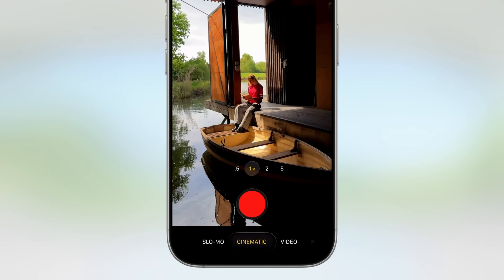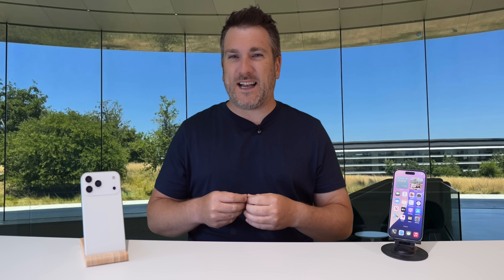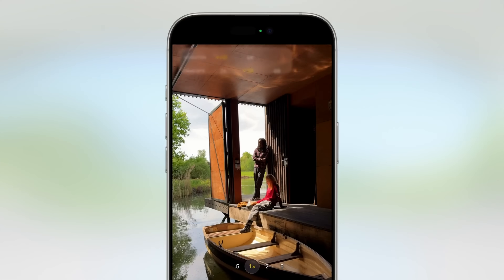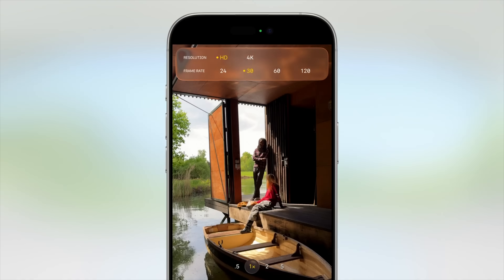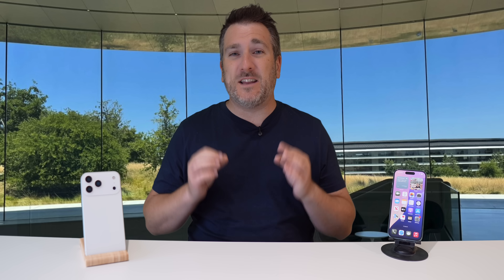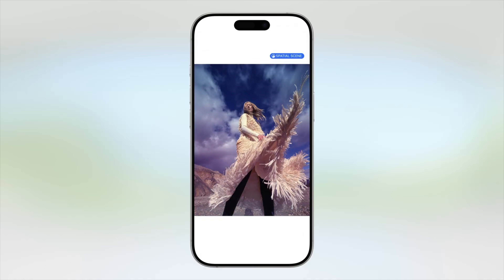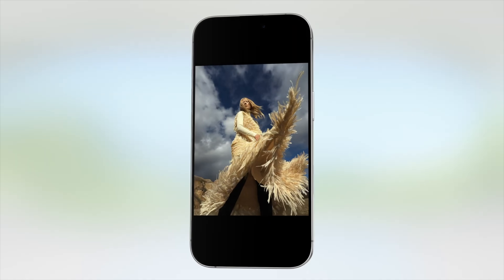The third big upgrade is the camera app. The interface has been updated to the Liquid Glass effect, and it looks super cool. Apple have redefined everything — it's much easier to use. You can set 60fps at 1080p or easily switch to 4K, and it looks really simple to navigate. I'm super excited for this change.